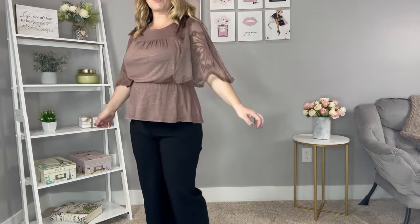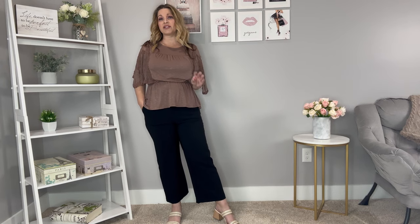It does run true to size — I am wearing it in a medium. I am wearing it with these crop pants, which are sized numerically so I am wearing them in my normal size eight. They do have front pockets and a button hook and zipper closure. Really nice wide leg detail on these and they are a crop length — I am 5'5 for reference. I will put my measurements in the description box. I just think this is a really pretty work outfit or a dressy date night outfit.